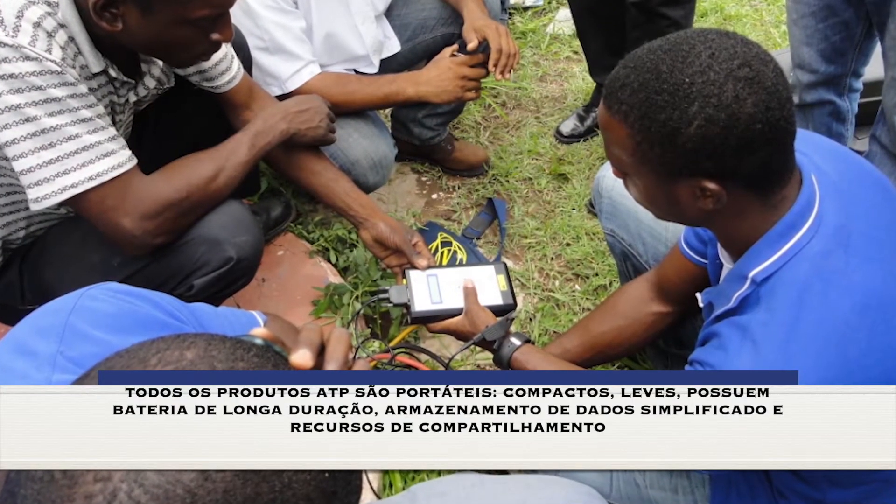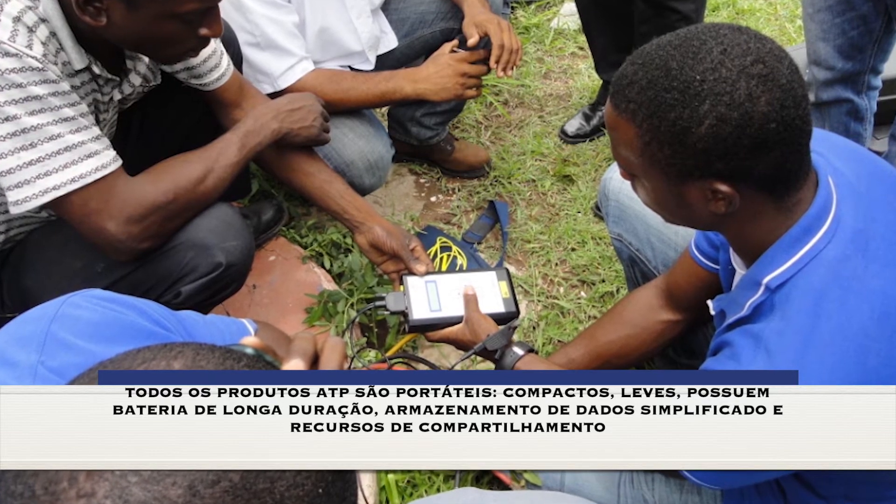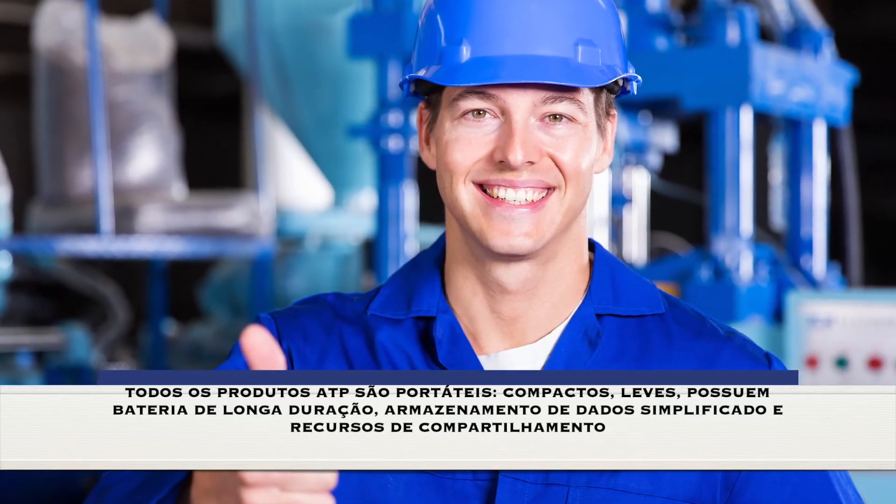All Altest Pro products are field portable, lightweight, have lengthy battery life, and simplify data storage and sharing capabilities.